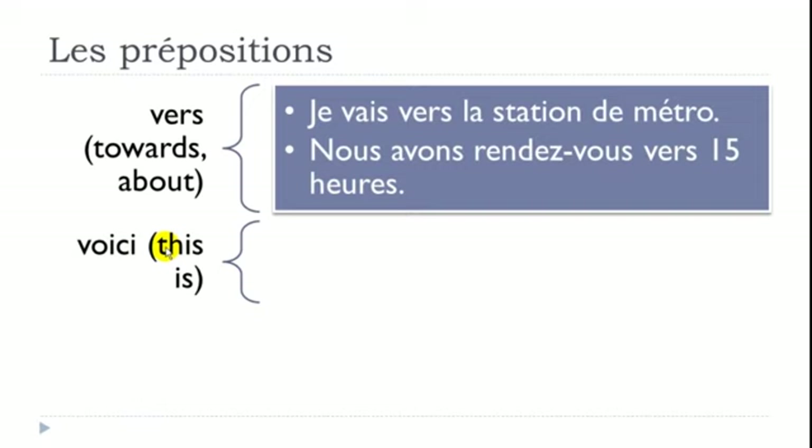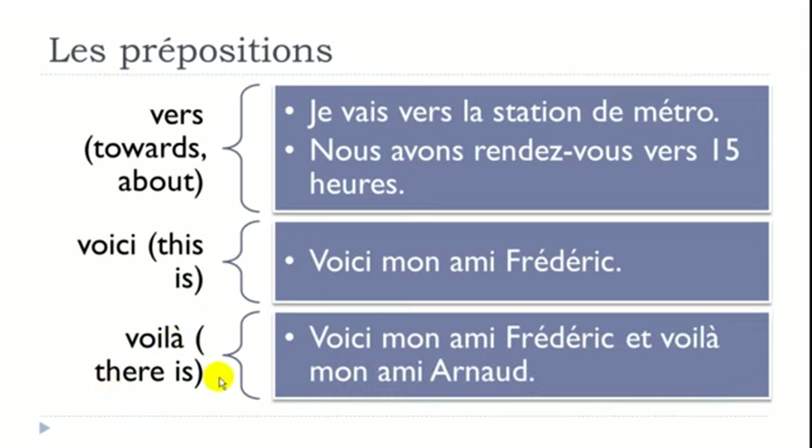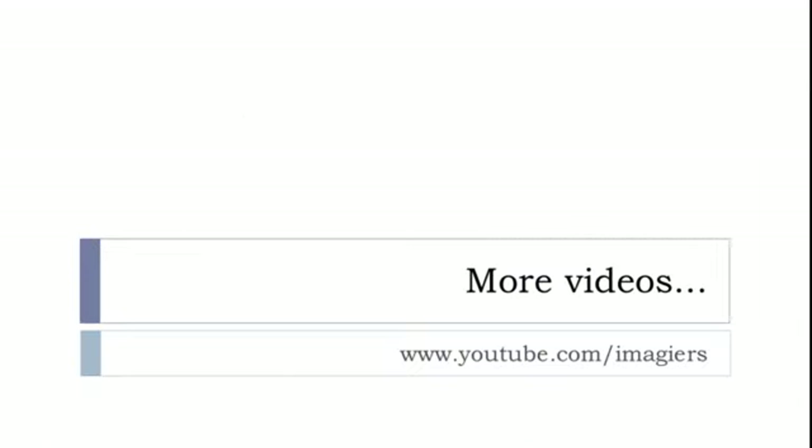VOICI can be translated as THIS IS and is often used to introduce people: 'Voici mon ami Frédéric.' It goes with VOILÀ, which means THERE IS: 'Et voilà mon ami Arnaud.' Voilà normally comes after voici in a sequence.